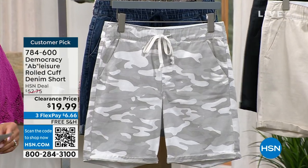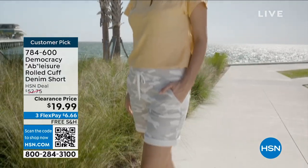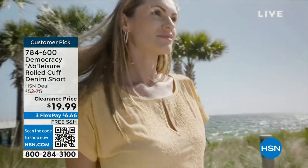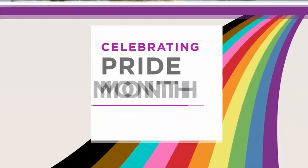This is like an easy, slouchy, comfortable way to experience a short — almost like a board short kind of a vibe. Very relaxed but fully constructed. Relaxed, but it does highlight your figure. We do have it in the camo, the mid-tone, the light blue, several colors. We are getting limited on some sizing. Sizing is 0 to 16 and 16 to 24 women. 784-600 is the item number. It's on free shipping and handling. A customer pick — so you're in good company when you add it to your cart. 784-600 is your item number.